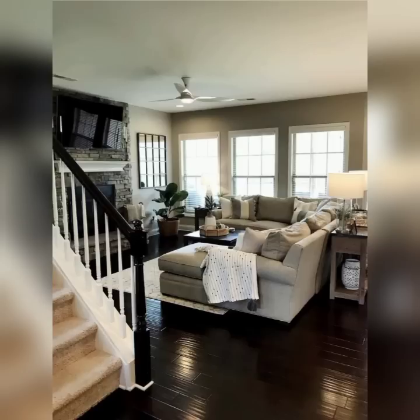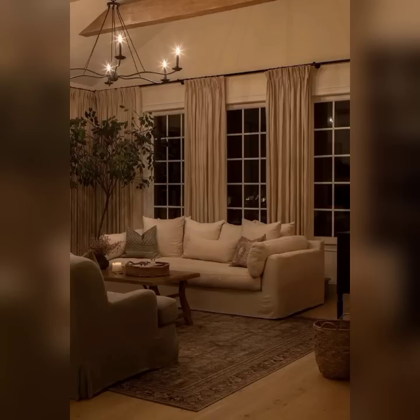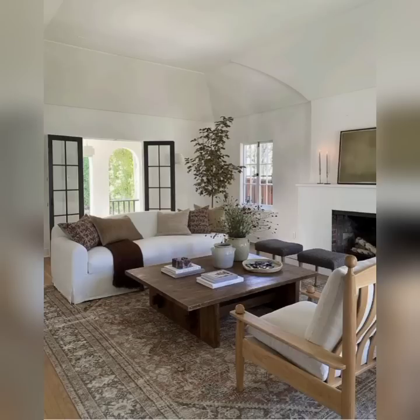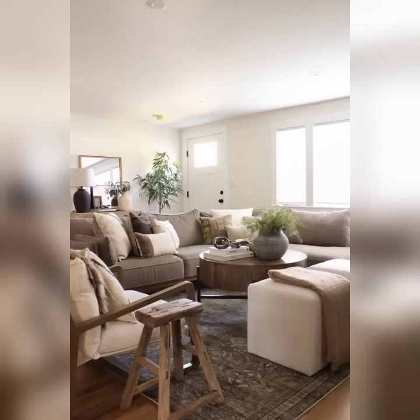Of course, a modern living room is incomplete without a touch of technology. We will guide you through the integration of smart home devices that will make your living room not only stylish but also highly functional and efficient.